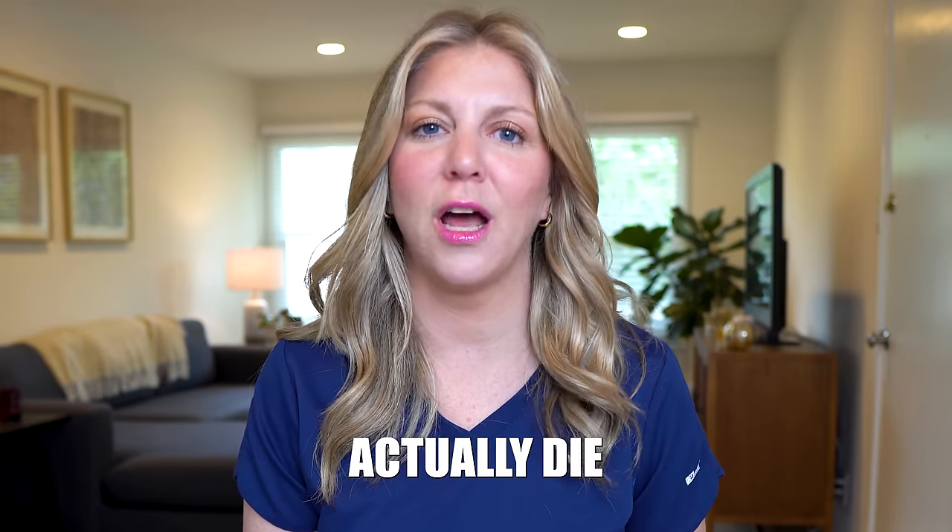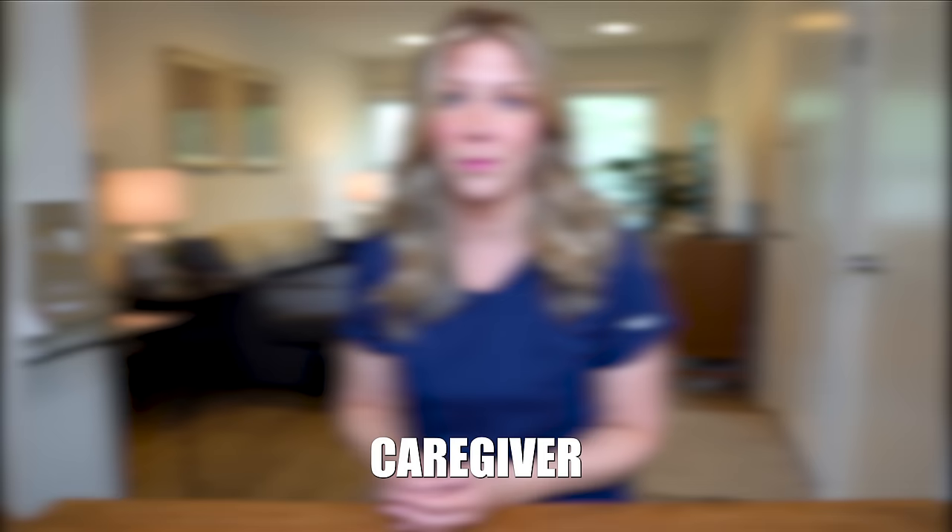How does someone actually die from dementia? In this video, I'm going to be talking about how dementia actually progresses, what causes death, and how you can help as the caregiver.